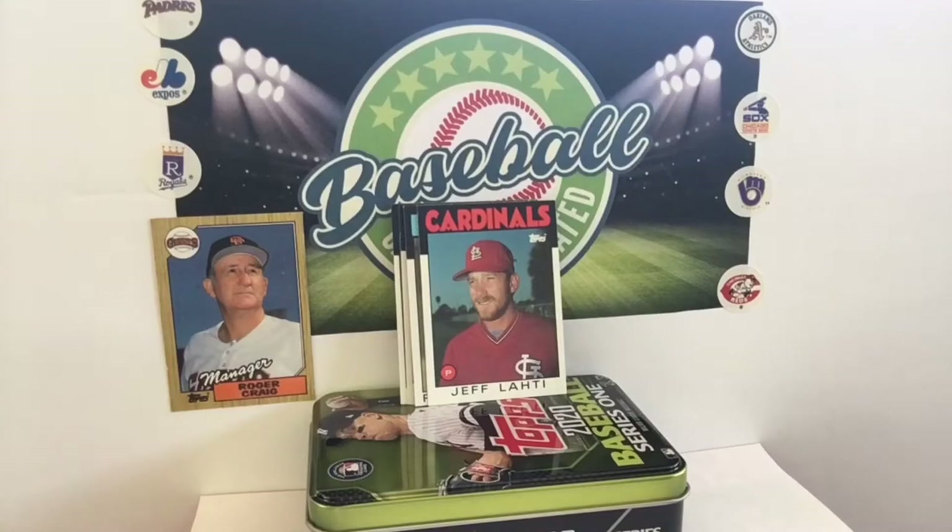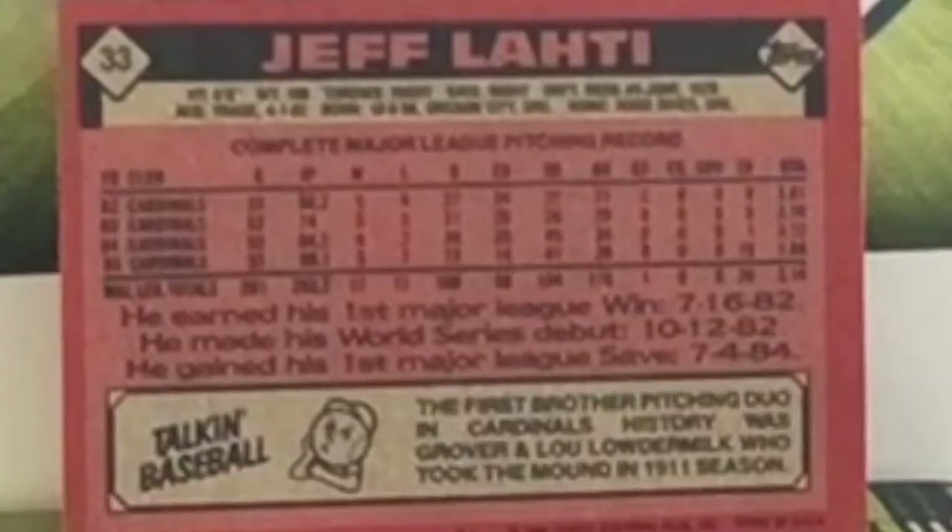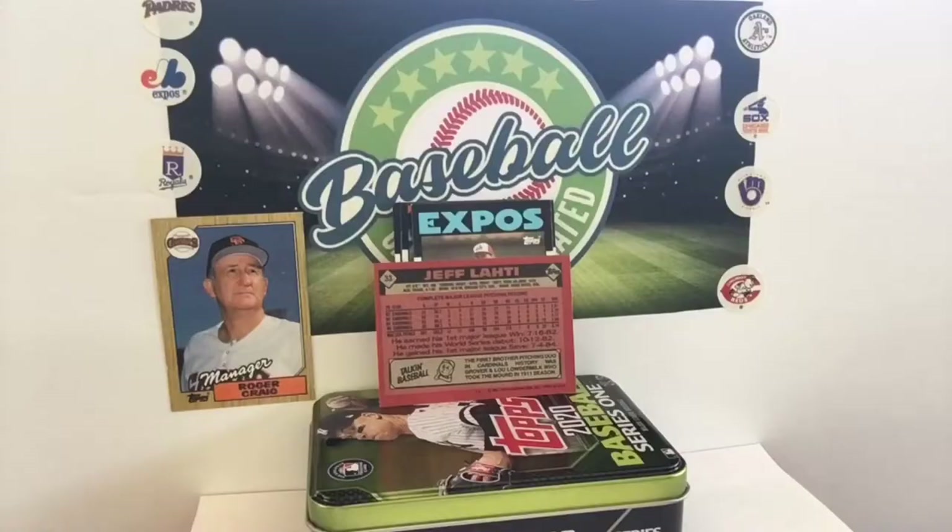For those of you curious about the back of these cards, we'll let you take a look at his stats as well. The first brother pitching duo in Cardinals history — Grover and Lou Loudermilk in 1911. I was going to say there was another Latte. There were a lot of Lotties. He had a 1.84 ERA in 1985.